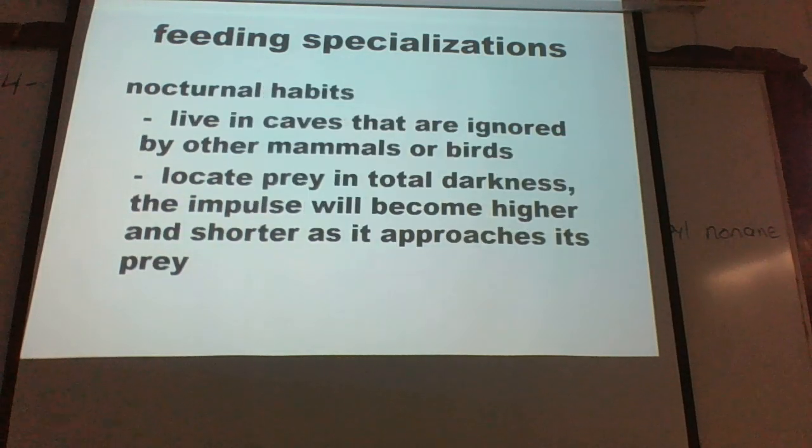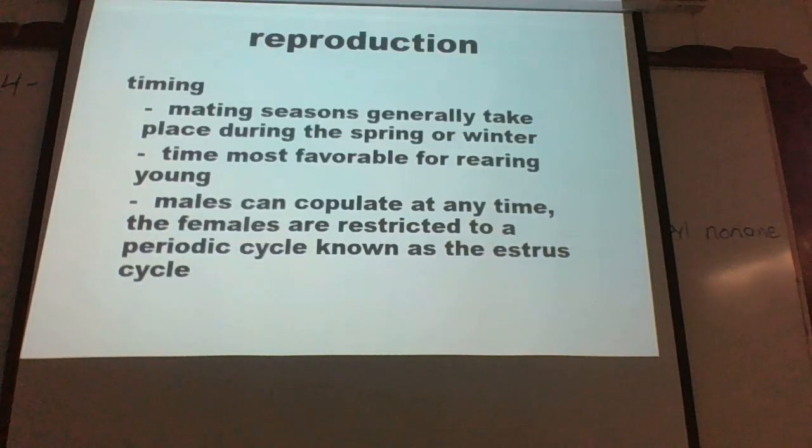Nocturnal animals are night hunters, resting during the day. Gestation period is something farmers use to gauge when they may want to schedule pig births or calving seasons.